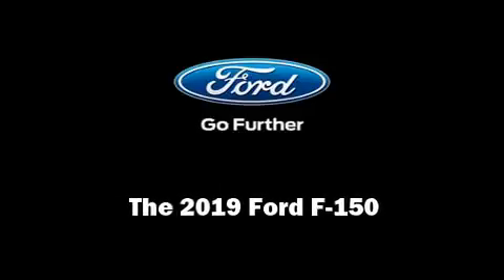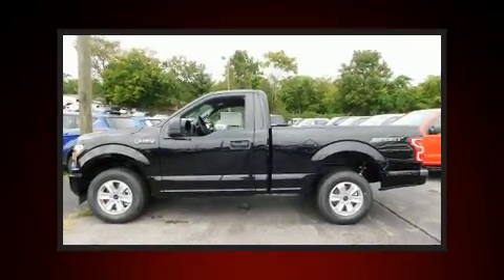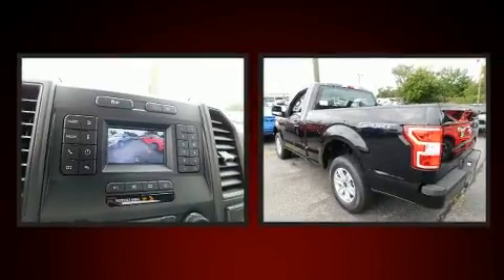Discerning drivers will appreciate the 2019 Ford F-150. This two-door, three-passenger truck leads among competitors in its segment.